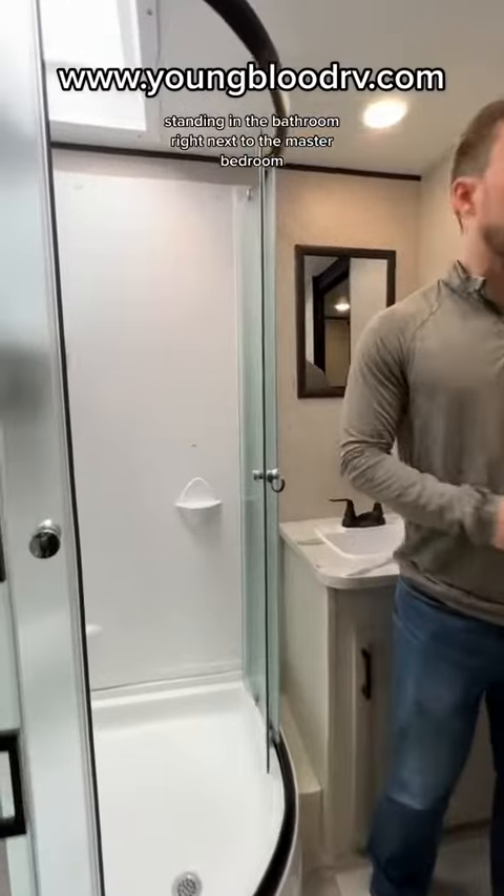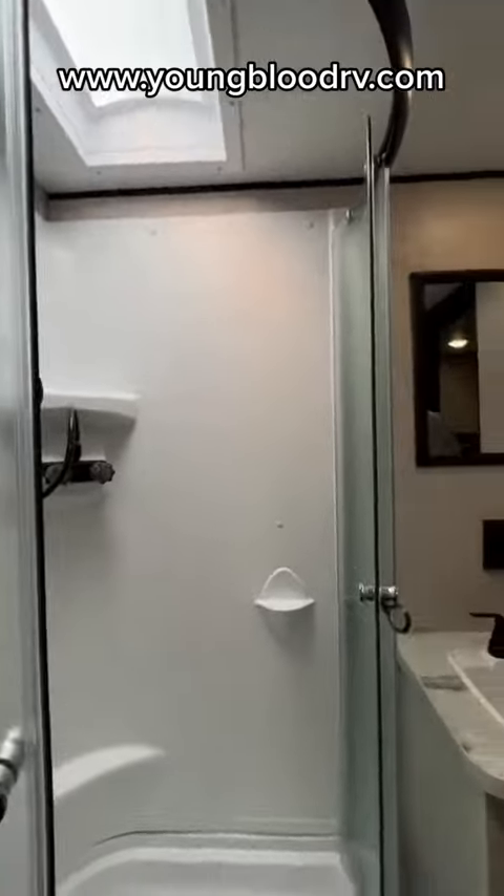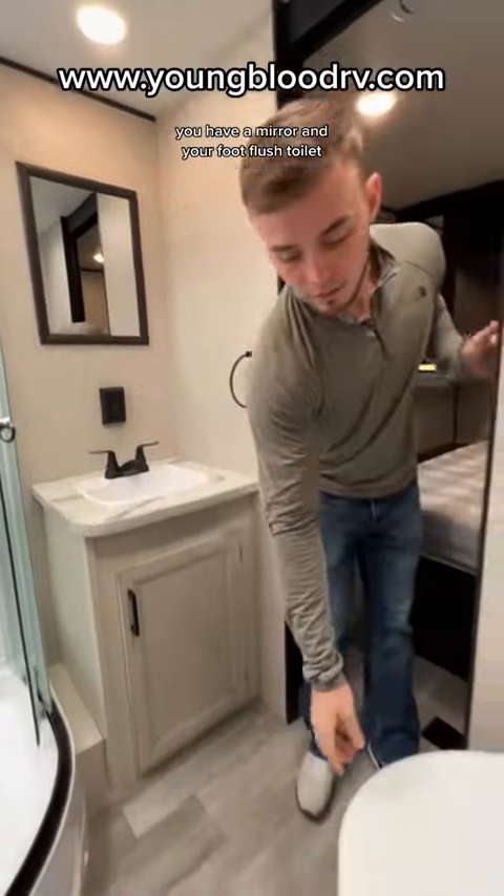Standing in the bathroom right next to the master bedroom, you have a sliding lash shower door with the skylight in the ceiling. And then here is your sink. You have a mirror and your foot flush toilet.